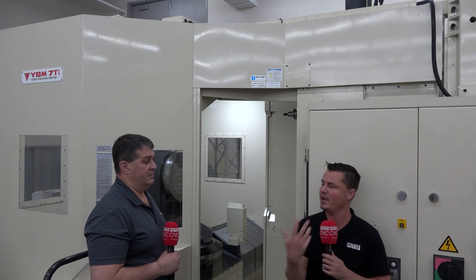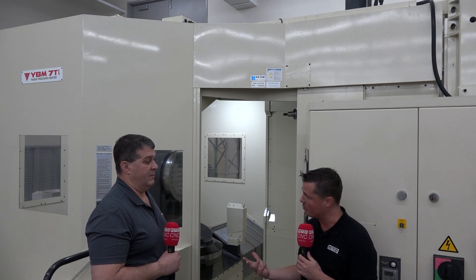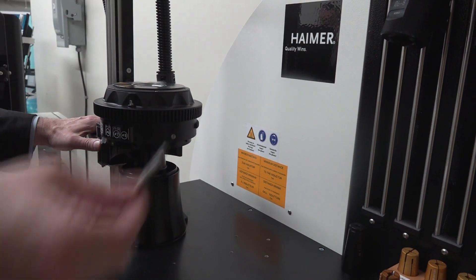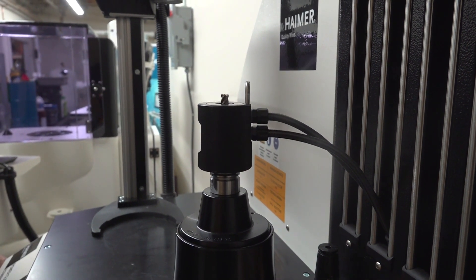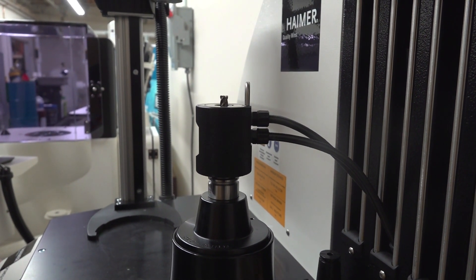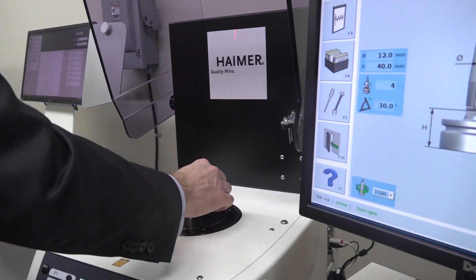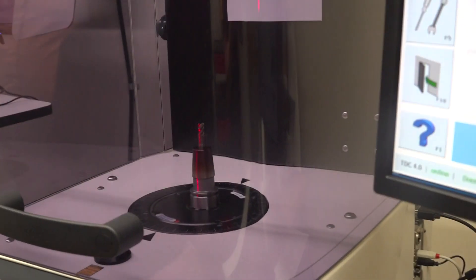There's some real respect from companies you work with in other countries when they see something like what you've created here. Something else that sticks out is you have specific partners in this precision center — one of those that sticks out today is Hymer. You have to have partners that have the same type of quality you require, that Yazda requires, in order to give the customer what they require. It's very important with a precision machine that you put precision tools in the machine to achieve those tolerances — especially when dealing with the die mold industry and the aerospace industries. If you're going to guarantee a 2 micron tolerance with a machine tool, you need a tool that can achieve that tolerance, and Hymer is a very high-end tool holder that has those high accuracies.